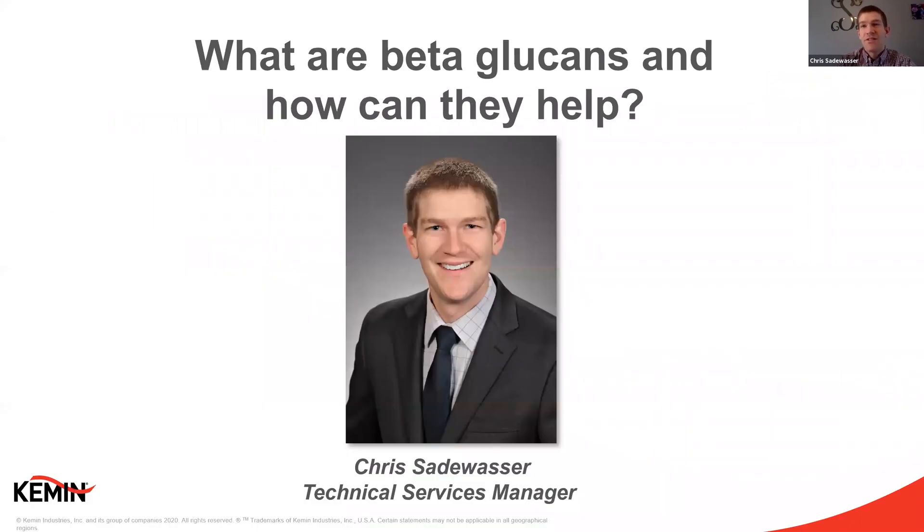I'm Chris Sotowasser, a Technical Service Manager for Kemin Human Nutrition and Health, and today I want to take a few minutes to share some information about beta-glucans. Immune health is a pretty big topic recently, so naturally there are a lot of questions about immune health ingredients. We will look at what they are, how they work in our immune system, and how we produce beta-glucans at Kemin.